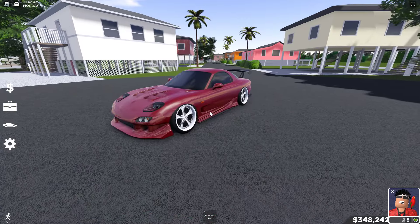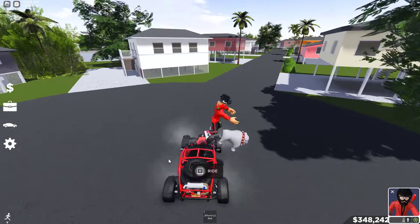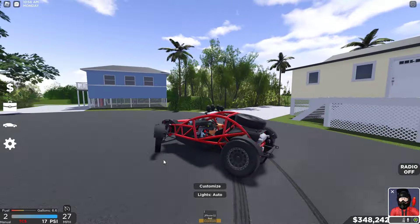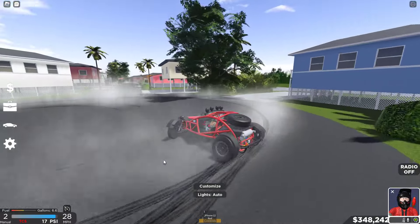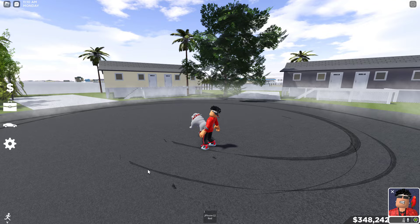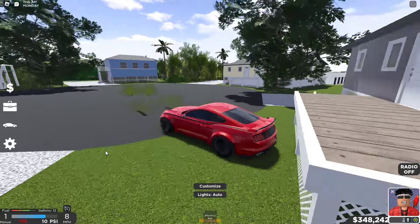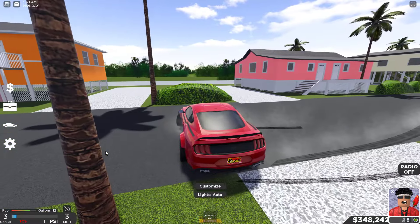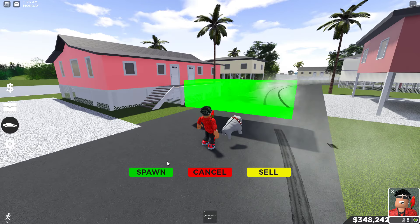The Hellcat Redeye is actually not a drift build, but this RX7 is — very nice car. Then we got my Aero Nomad, which I just made a drift build yesterday. Look at this — we're hitting that! Then we got a TRT Spec 5 — obvious drift build right here, this thing is just like money. Shout out to Jet for the Aero Nomad drift build idea.